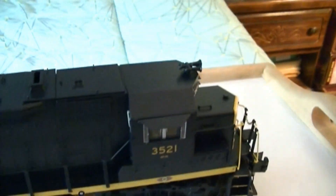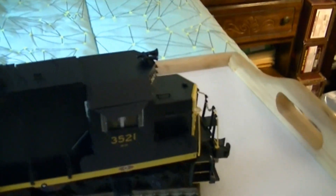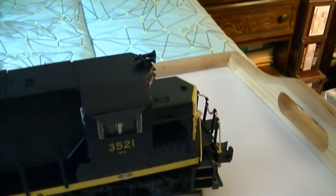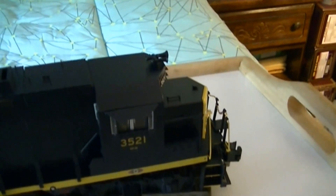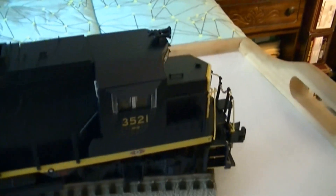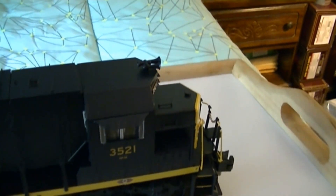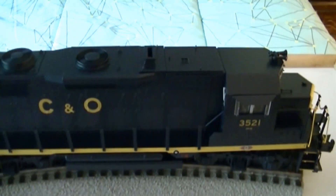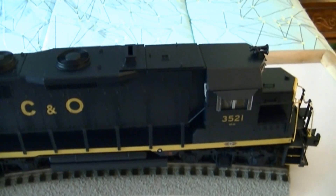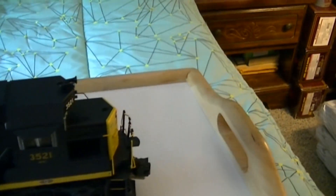This has got a cab light, and there's another crew figure on the other side I forgot to mention. The cab light is on when it's at a standstill, then when it moves it goes off. Also the Rule 17 lighting is dim when standing still, then when it starts to move it brightens up. When going forward the red marker lights are on the back, and when going in reverse the red marker lights go off on the back and the red marker lights come on at the front.